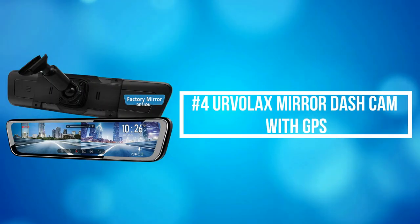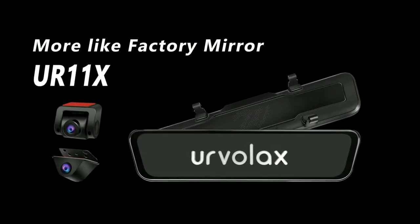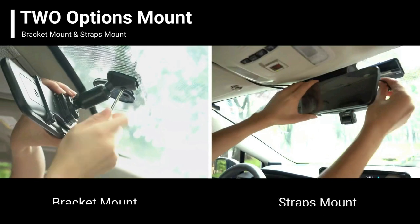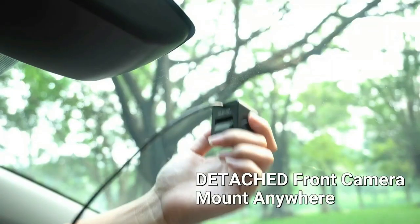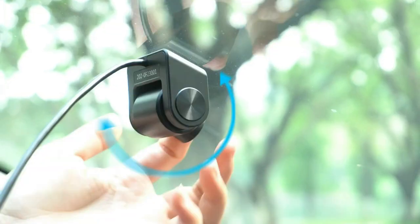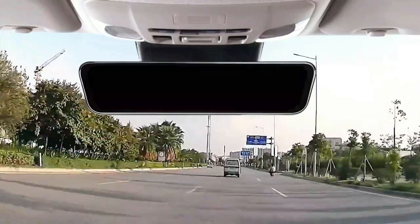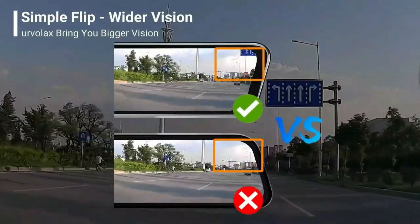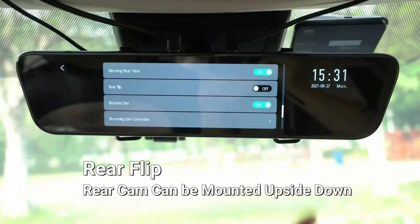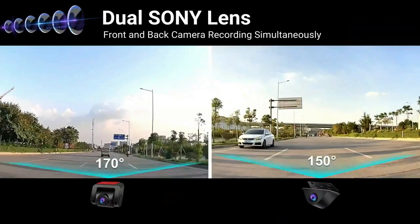At number 4 is the Ervilax Mirror Dash Cam with GPS. Ervilax adopts a unique OEM 12-inch full-touch screen mirror that displays a wider corner view and records more traffic signs. The dash cam kit comes with a GPS antenna, which will accurately record the driving speed, direction, and route for review on a PC. The hands-free voice control helps you control this HD mirror cam more easily, letting you focus more on driving for safety.